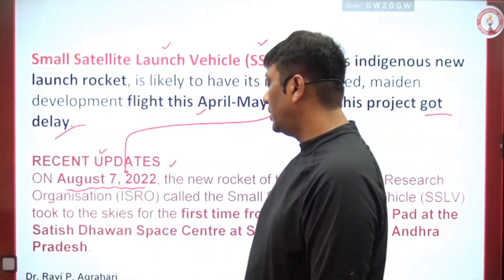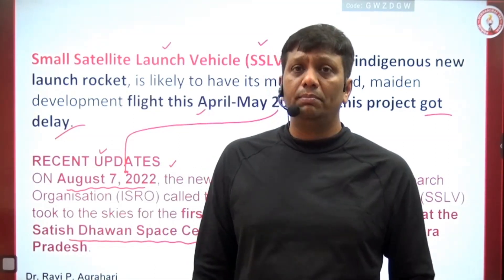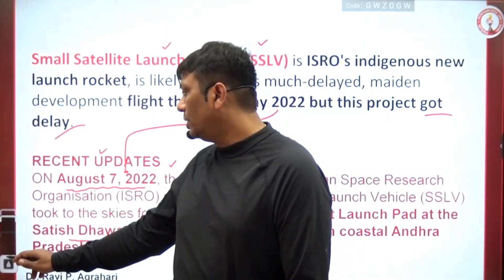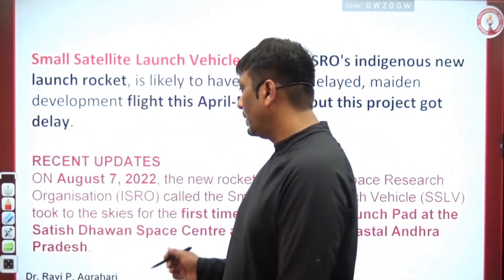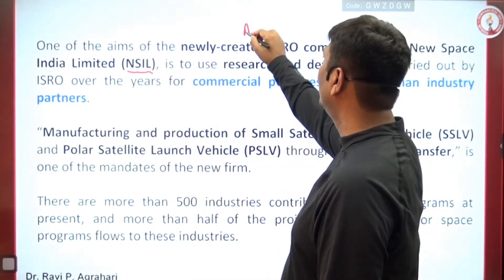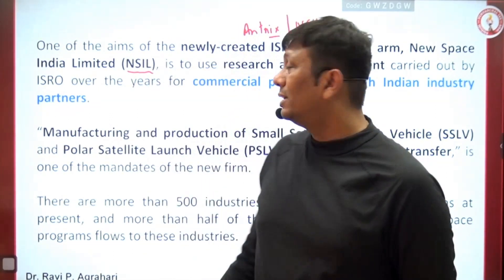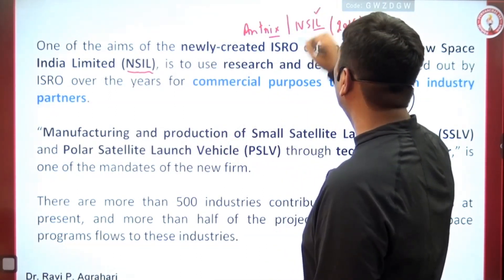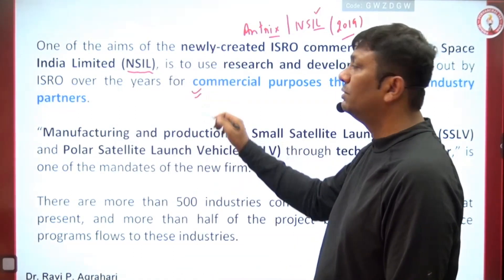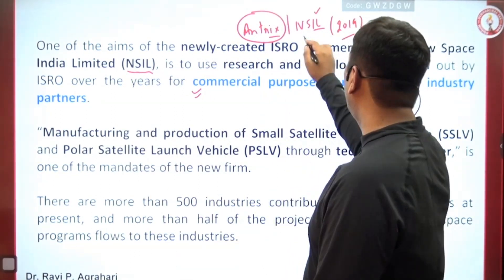India's launching station is SDSC — Satish Dhawan Space Centre, Sriharikota — which has more than one launching pad. The first trial was launched from launching pad number one but could not become successful. NSIL is one of the commercial wings of ISRO. Earlier the only commercial wing was Antrix, but now NSIL — New Space India Limited — was also set up in 2019 to reduce Antrix's workload.